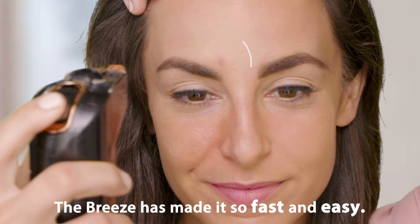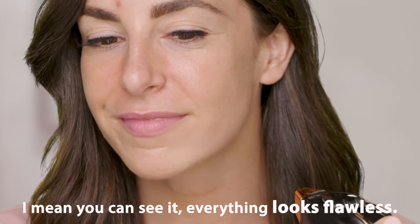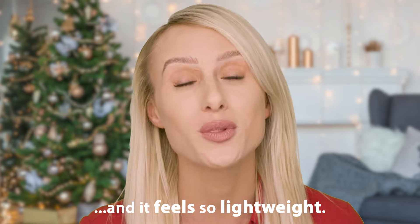Breeze has made it so fast and easy. You can see it. Everything looks flawless. There's no caking up, and it feels so lightweight.